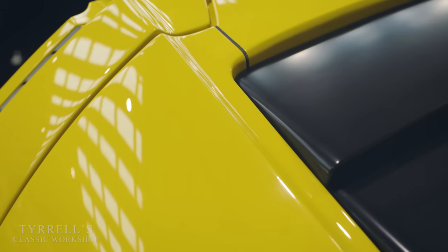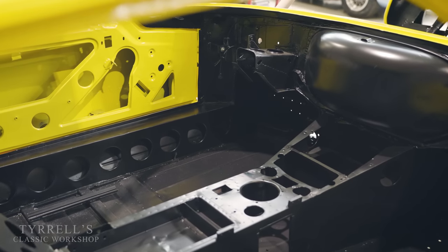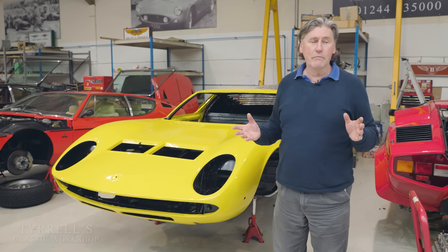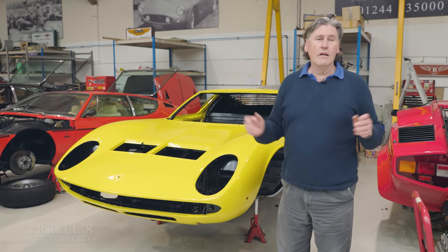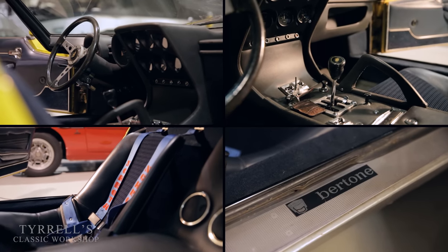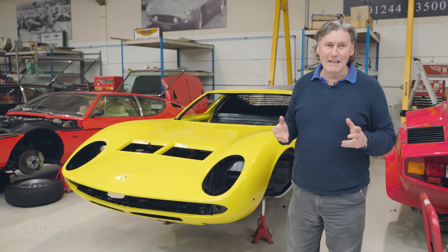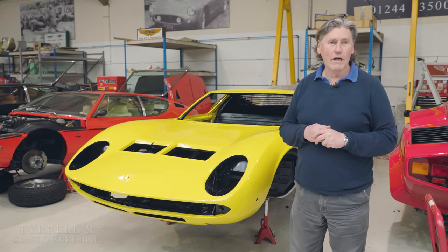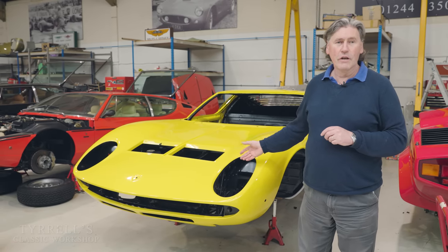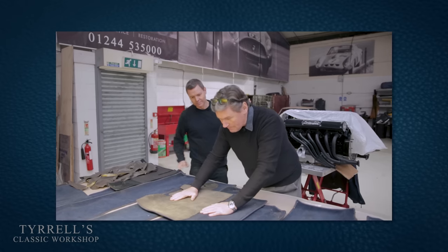Craig is preparing the all-original interior to go back in, which was probably the reason we were commissioned to do the project in the first place. A lot of companies would have said 'rip the interior out, we'll charge you for a full retrim and it'll be better than original.' Well, not really — we don't work that way. We actually prefer to go to the trouble of preserving the original interior, and that's what we're doing.